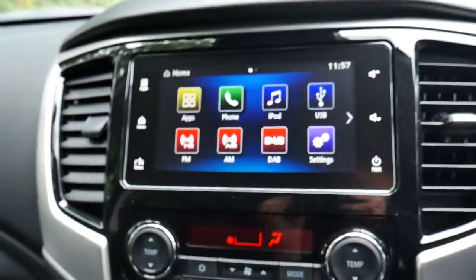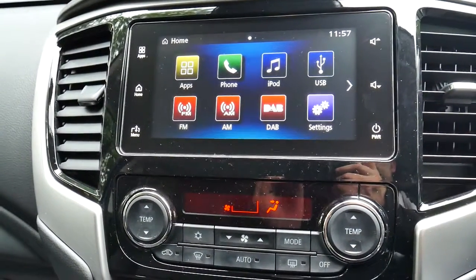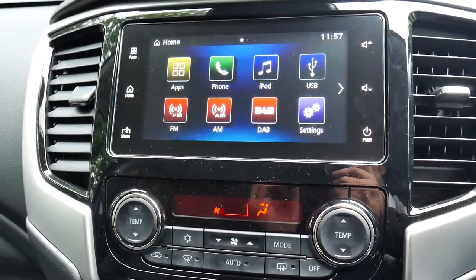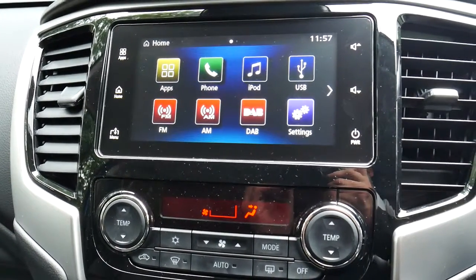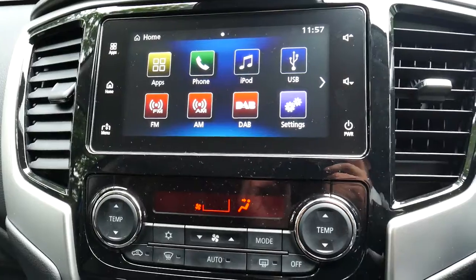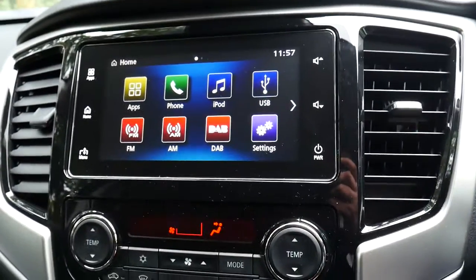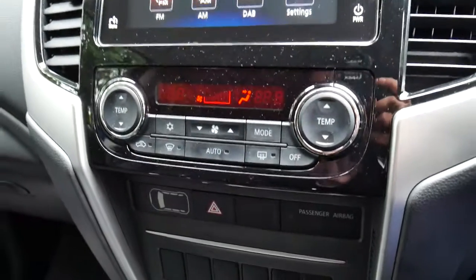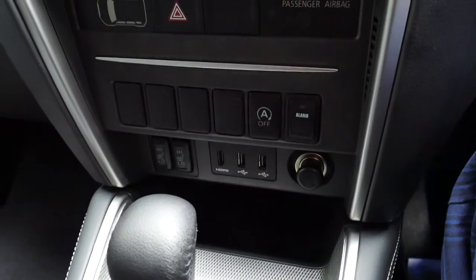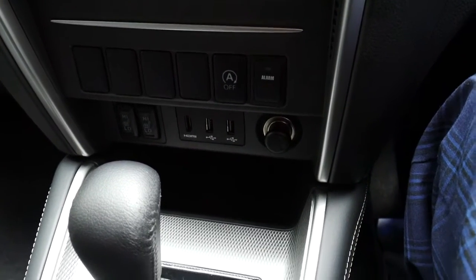Moving over to the centre console, you'll see it's a full 10.5 inch touch screen display. This also comes with the smartphone mirroring system which allows you to connect Apple and Android phones, plug them in and control them via the touch screen, as well as dictate messages and various other options. Dual zone climate control for both the driver and the passenger, and just below that you also have your heated seats options and your media plug-ins.